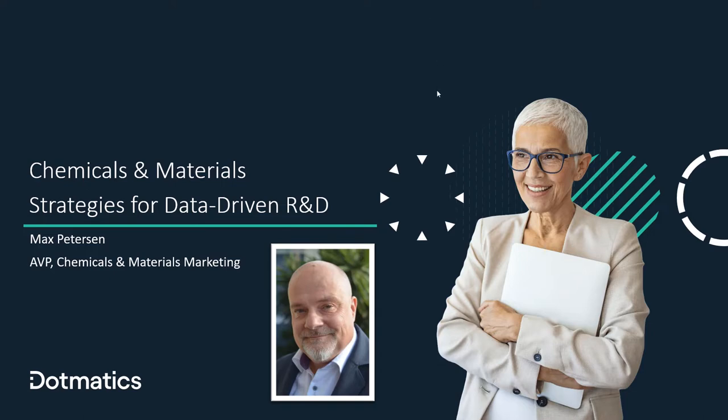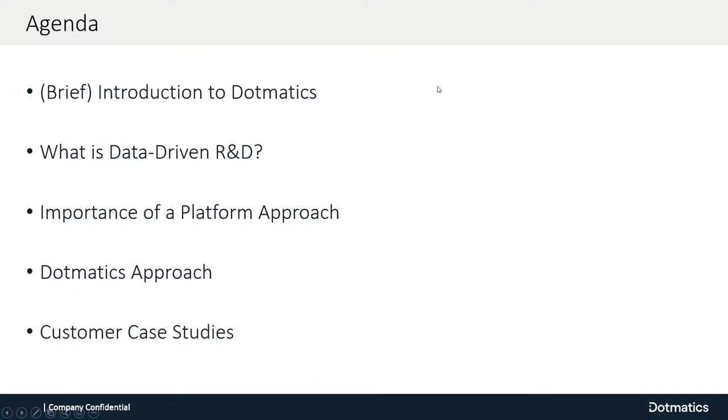What we want to accomplish today is to give a brief introduction to Dogmatics for those who don't know us yet. Then I will talk about what data-driven R&D is and why it's important. I'm going to talk about how a platform approach is really needed to implement data-driven R&D, discuss our approach to implementing this platform, and then finish up with a couple of customer case studies.